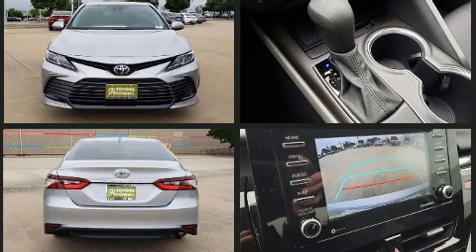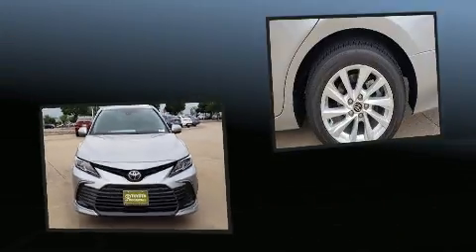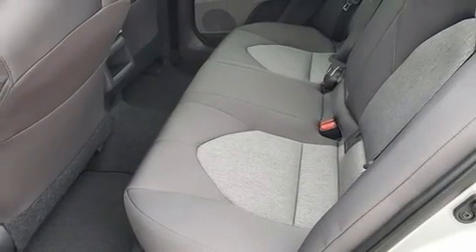Toyota infused the interior with top-shelf amenities such as a tachometer, variably intermittent wipers, an outside temperature display, lane departure warning, and power windows.